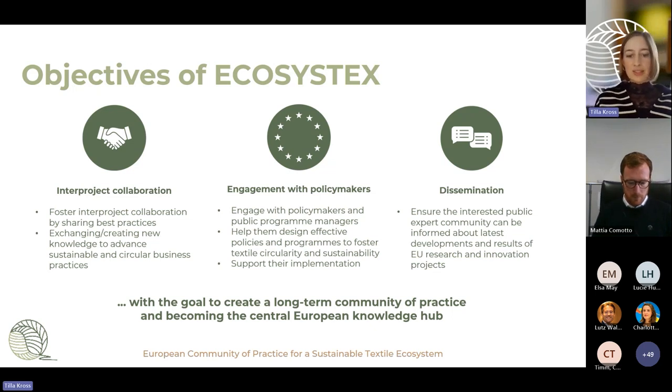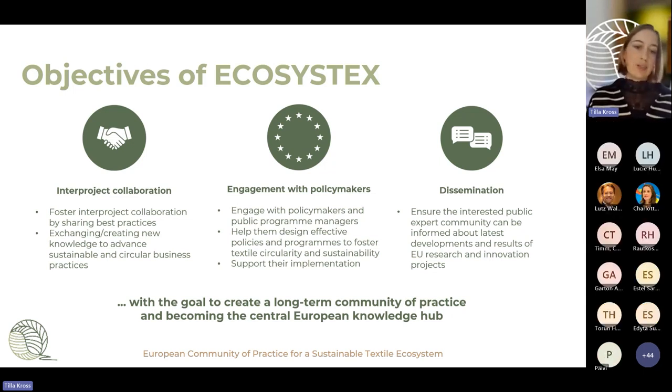Ecosystex is a European community of practice for a sustainable textile ecosystem. All projects are EU-funded and linked to textile circularity and textile sustainability. Our objectives are threefold: we want to foster inter-project collaboration by bringing together knowledge and experts working on textile sustainability; we want to enhance engagement with policymakers by providing them with expert knowledge to support their decision-making and policy-making.